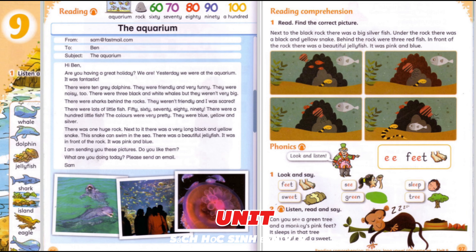Pupil's Book, Unit 9, page 95, Activity 3: Listen and Say. I like sweets. How about you? I like grapes. How about you? I like ice creams. How about you? We like sweets, apples, bananas, cakes, grapes and ice creams too. How about you?